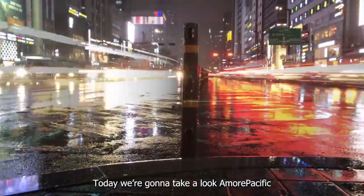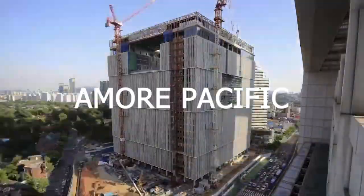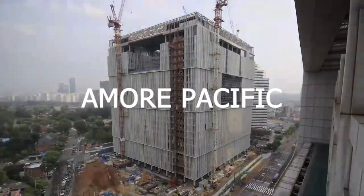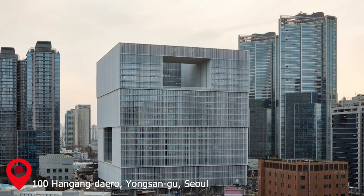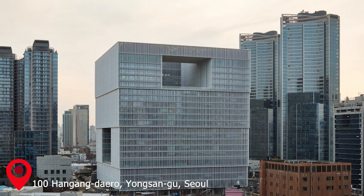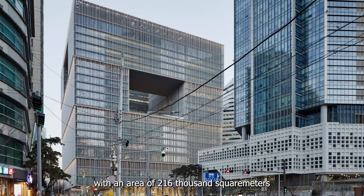Today we're going to look at the Amore Pacific building. Amore Pacific was located at 100 Honandero, Yongsanggu, Seoul, with an area of 216,000 square meters.